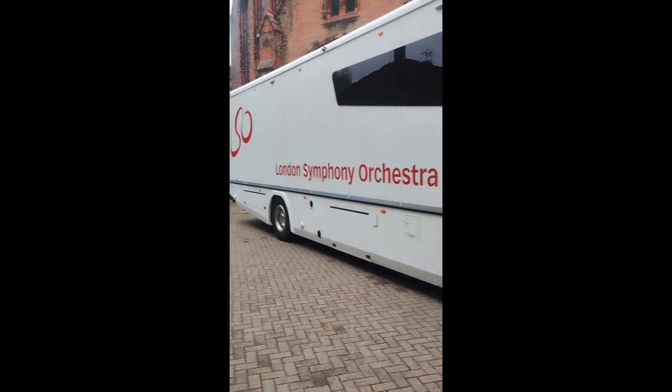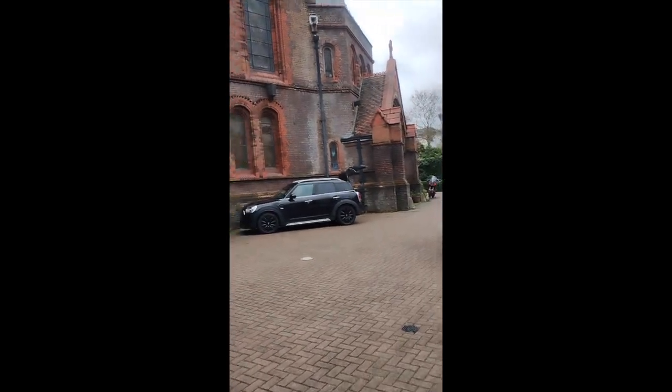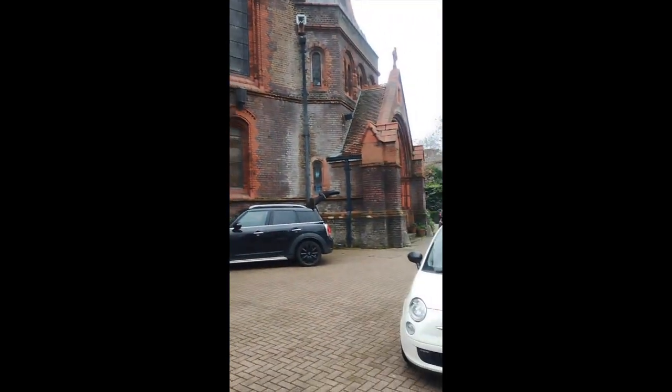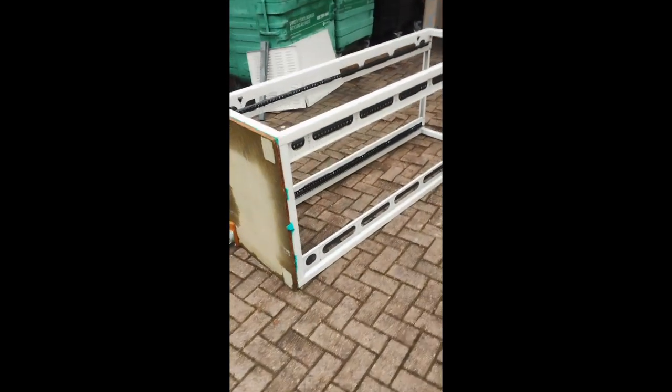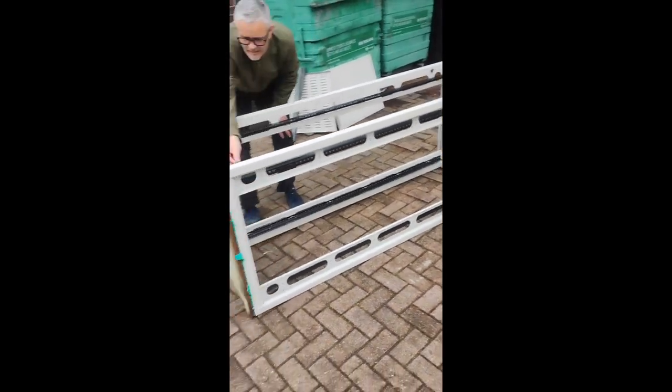Here we are at Air Studios in Lindhurst Road. It's a bit of a beastie isn't it? The guy just took me in to look at the studios. I was driving past yesterday and there was this rather nice studio rack and I said, oh are you throwing that away? Yes, can I have it? Yes they said, so we're seeing if we can fit it in the vehicle.